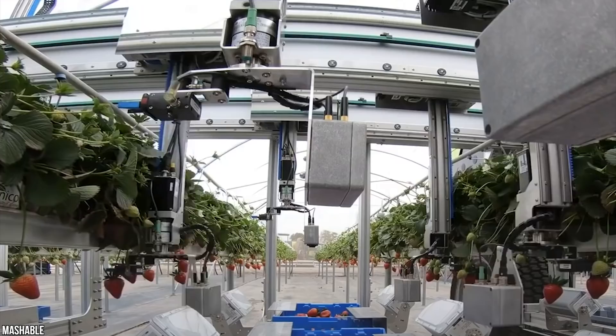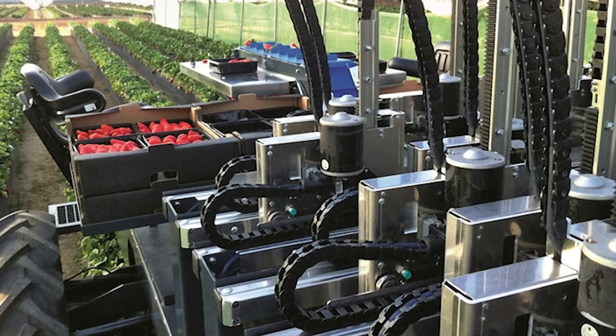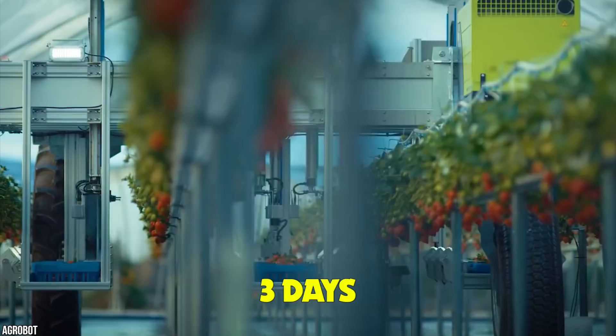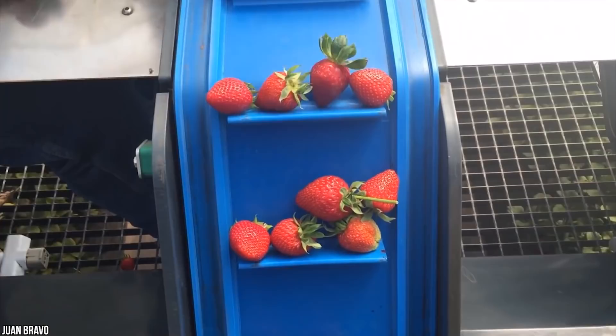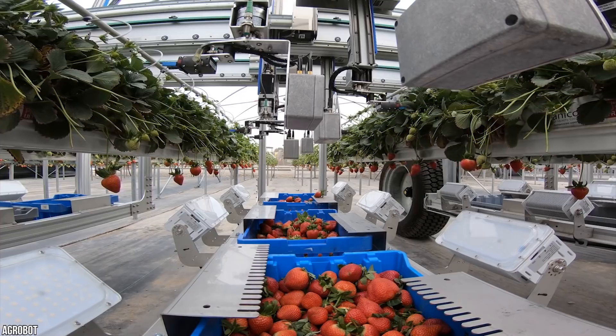The Agrobot can carefully pick strawberries by their stems using two sharp blades. Using digital cameras to inspect each berry individually, it knows exactly the right moment to pluck the fruit. Not only is it precise, but it can harvest around 20 acres of fruit in just three days. It takes one person to operate the Agrobot, but this amazing machine can do the work of 30 fruit pickers. There's actually a shortage of farm workers in the industry, and machines like the Agrobot are filling in the gaps.